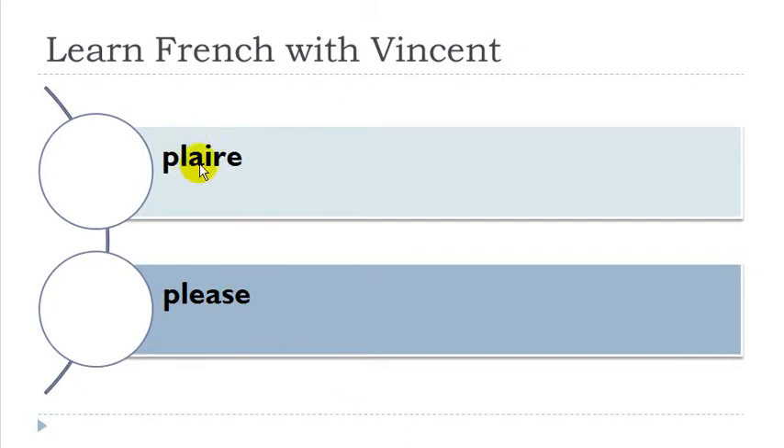Remember, A and E together will produce the sound 'è': plaire. Embrasser — E and M here, and then you've got a consonant after, so you get the nasal 'en'. You don't hear any M, it's really in your nose: embrasser. And then double S here — it's 's': embrasser.